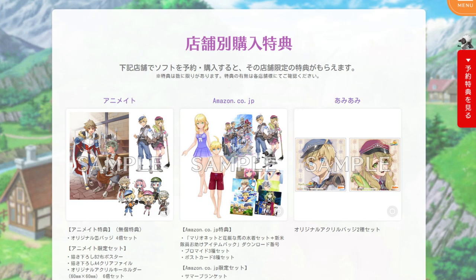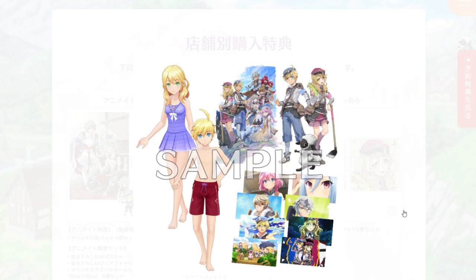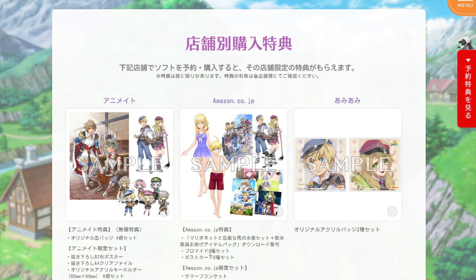Amazon Japan also has their own offer. They have swimwear for the main characters, some unique artwork — I think three different kinds — and eight postcards. There's also an Amazon-only set where you can get a summer blanket, long tin badges, and a unique key holder. Lots of different options here.